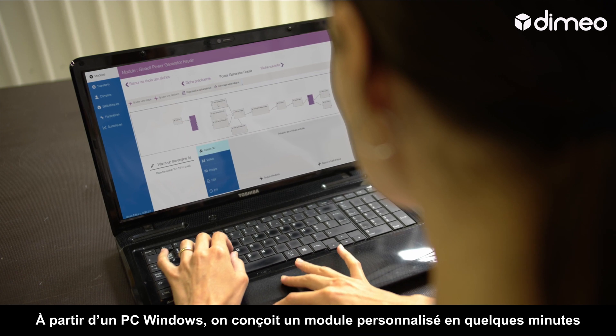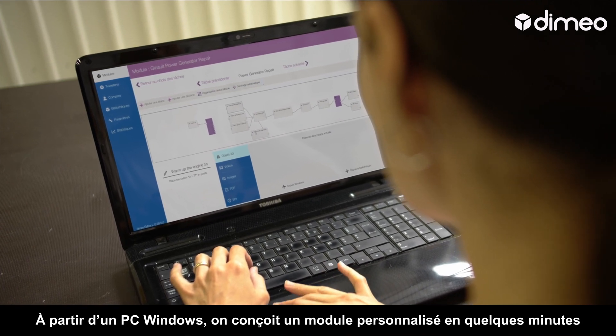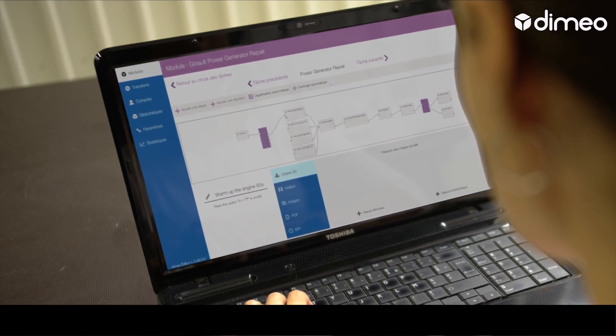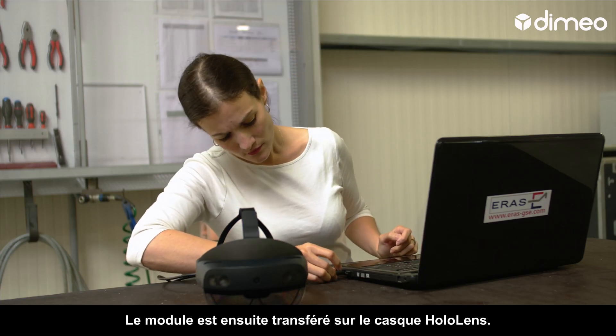On a Windows PC, a customizable module is designed in a matter of minutes in a vast variety of 3D formats. This module is then transferred to the HoloLens headset.